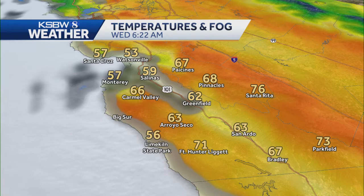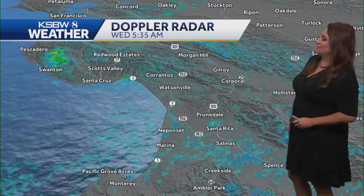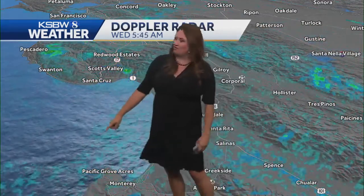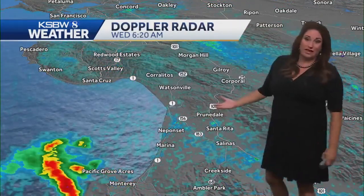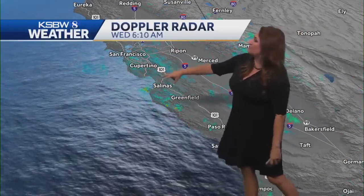Temperatures showing some variety — some 50s near the coast, 70s at some of those higher peaks like Santa Rita at 76. And you can see the fog near the coast. There's that rain we were just looking at off the coast of Monterey — some heavy rain. Unfortunately that's over the water. We'd love to have that over land and actually give us a soaking, but we saw some of that this morning.